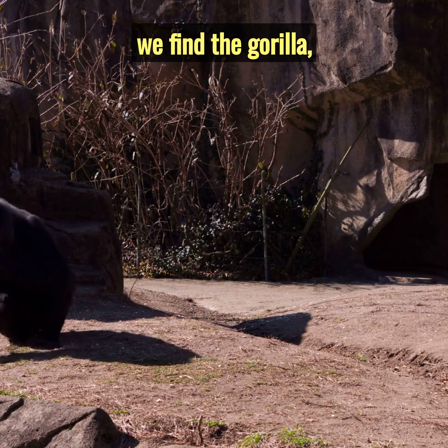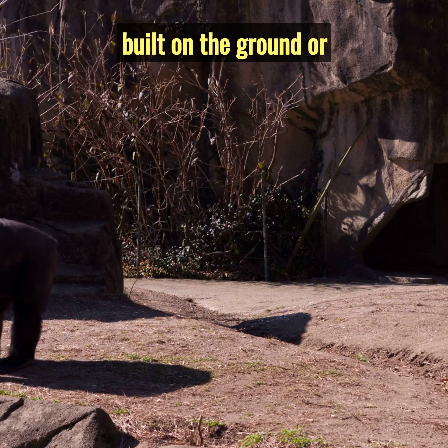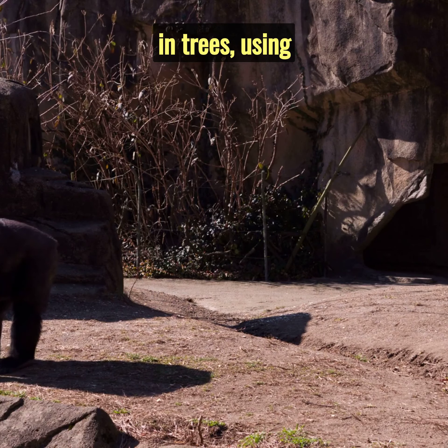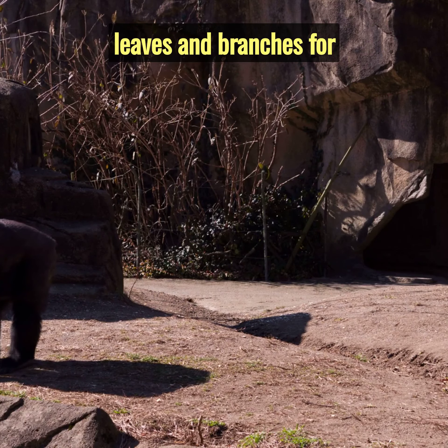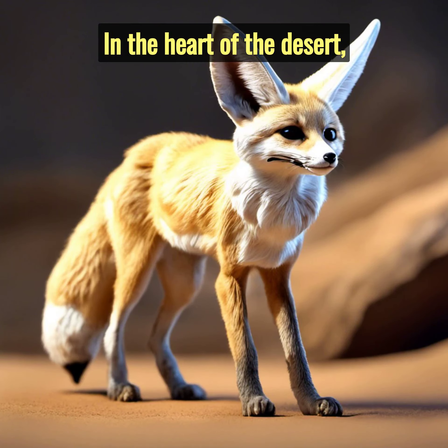Moving to the dense African rainforests, we find the gorilla, the largest primate on earth. Their homes are simple nests, built on the ground or in trees, using leaves and branches for a soft, cosy bed.